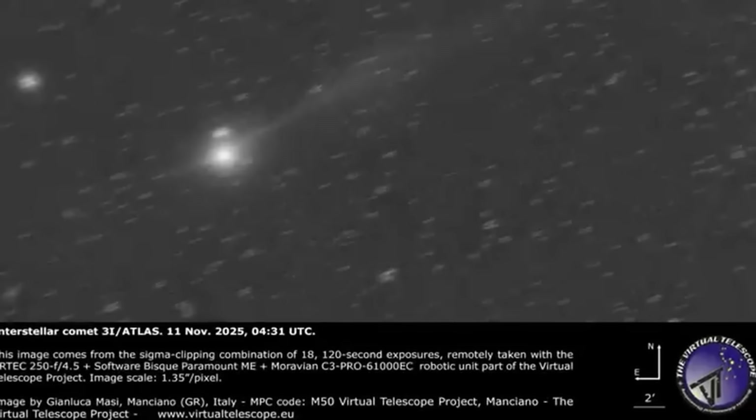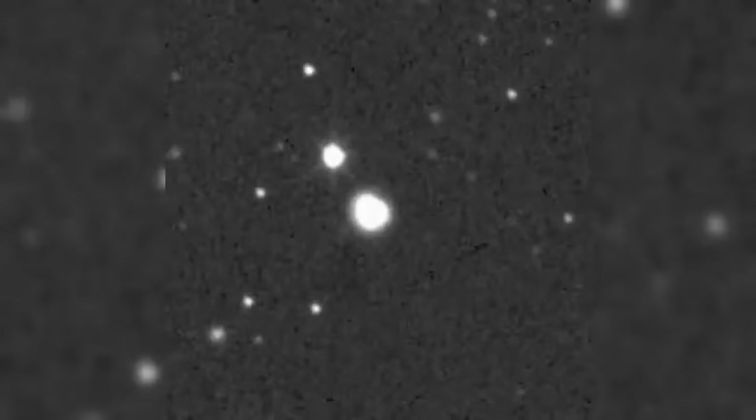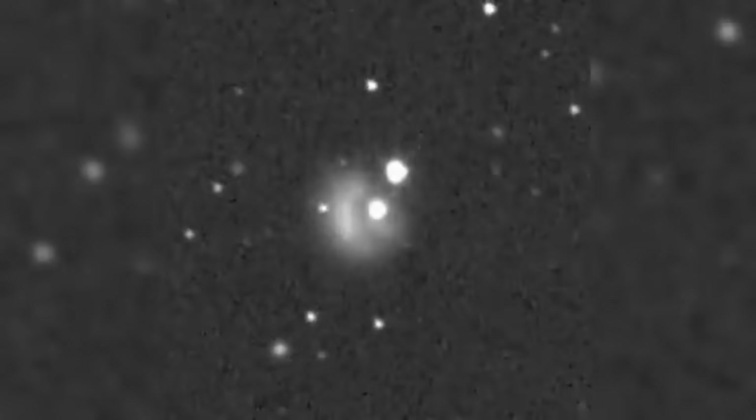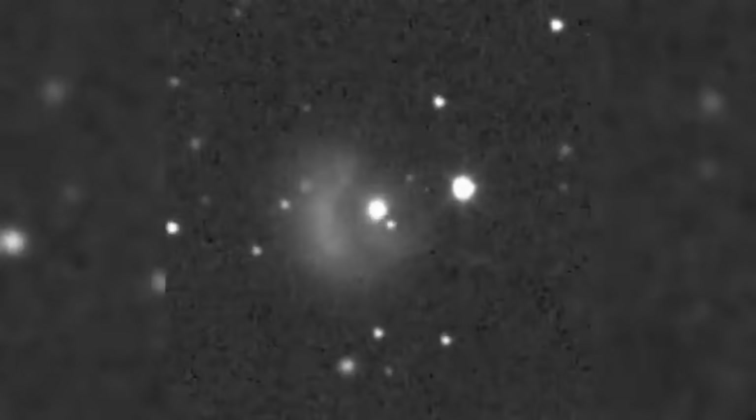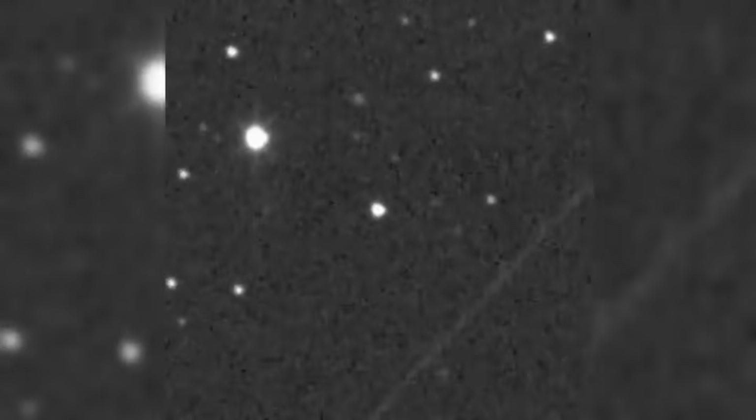Let's start with what Avi Loeb observed in the HiRISE image. The Mars Reconnaissance Orbiter captured 3i Atlas on October 2nd, 2025 — a 3.2-second exposure showing the object with a glowing extension ahead of it. Not trailing behind, not pointing at the Sun — ahead, in the direction the object is traveling.